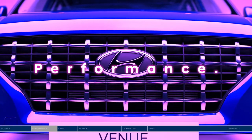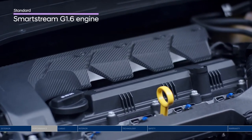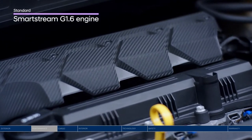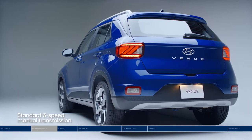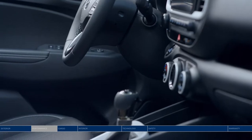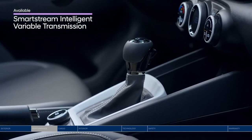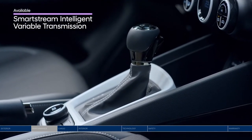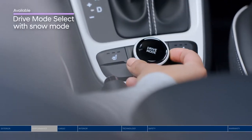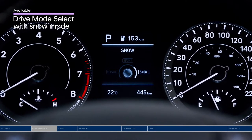Now get ready to take on the hustle of city life. The SmartStream 1.6-liter engine is optimized for both fuel efficiency and performance. Control is in your hands with the six-speed manual transmission, or experience our SmartStream intelligent variable transmission for a smooth ride and enhanced fuel efficiency. Find yourself in a winter wonderland? Dial up your traction with Snow Mode, designed to enhance stability and safety.